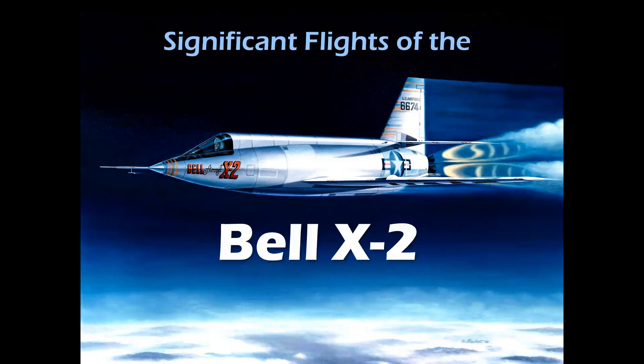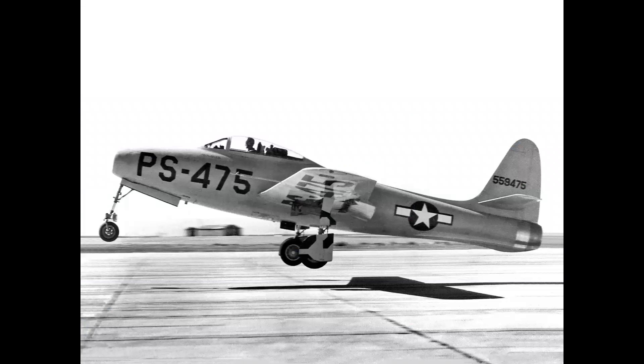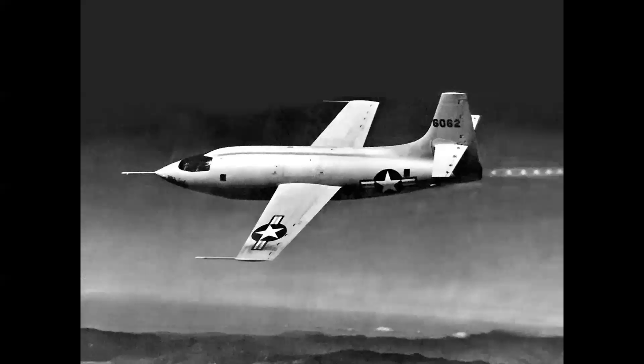We're going to look at the significant flights of the airplane and the quest for supersonic flight. In 1946, the Republic F-84 Thunderjet made its first flight, as did the de Havilland DH-108 Swallow in Great Britain. A year later in 1947, the Bell X-1 became the first airplane to achieve supersonic flight, flown by Captain Chuck Yeager on October 14th, 1947.